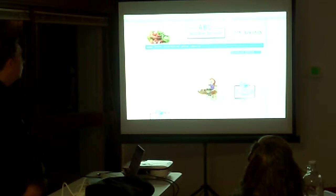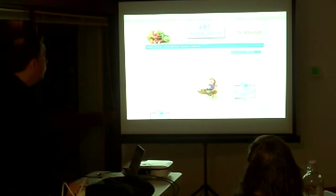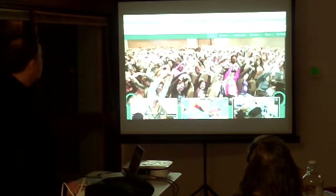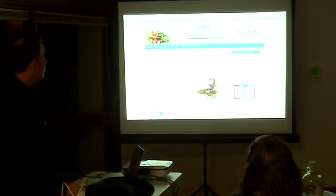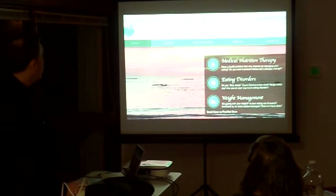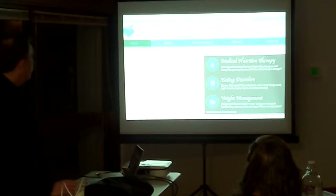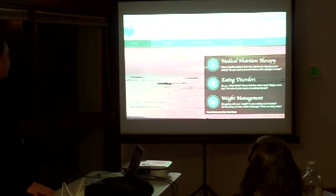This is ABC Nutrition Services. On this one, we also redid the logo besides doing the website. We also redid the logo for Posture-Donics. For ABC, besides doing the website, we redid their logo — this is their new logo — and this one also has a video background behind it.